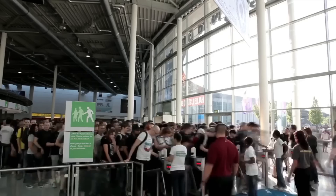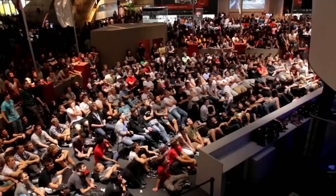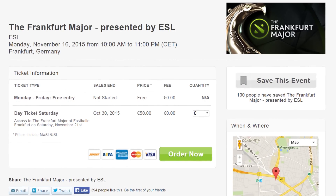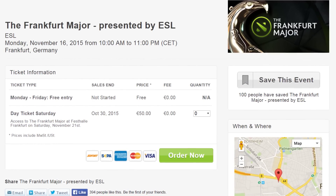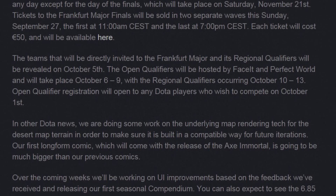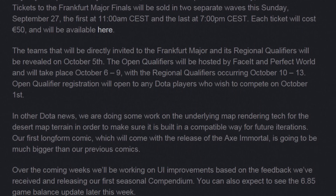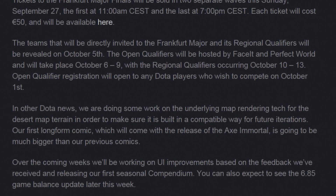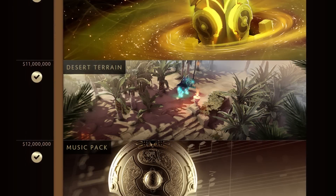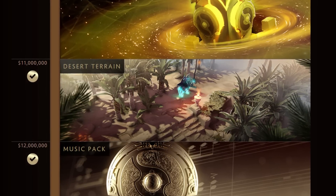Unlike the International, the Frankfurt Major will be produced by ESL, and will actually be free to attend for all but one day of the event. Those looking to attend the final day and therefore the Grand Finals will need to have purchased a ticket for €50 during one of the two periods of time on Sunday, September 28th. The blog post revealing this information also discussed the upcoming release of the first seasonal compendium, the status of the upcoming desert terrain map, and the future of the Axe Immortal, an apparently extremely long, appropriately titled long-form comic.